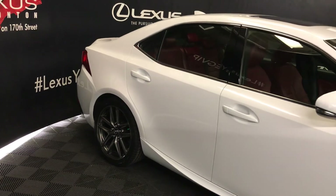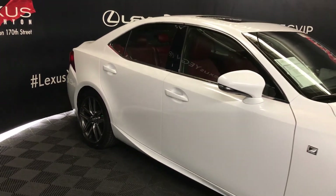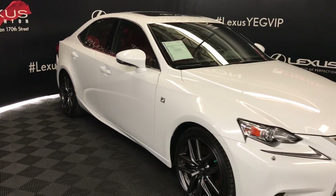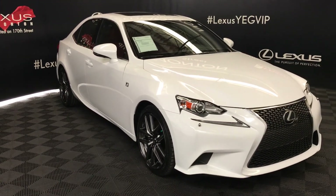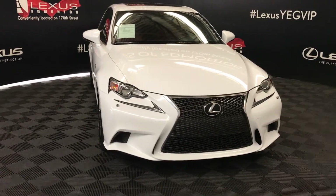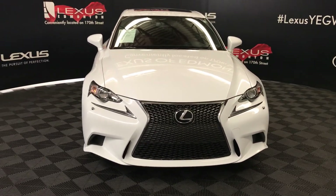Integrated turn signal lights on your side mirrors — you can fold them shut — with puddle lamp lights underneath them. Windshield wiper de-icer. Bi-xenon HID headlights with headlight washers. LED daytime running strip lights. F-Sport grille, engine block heater, and so much more.